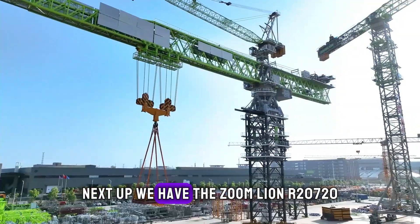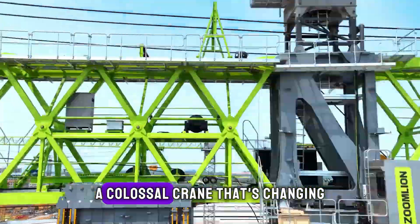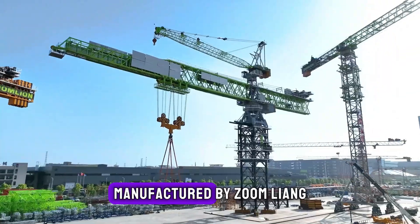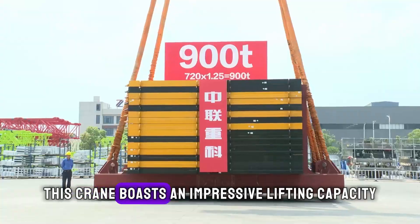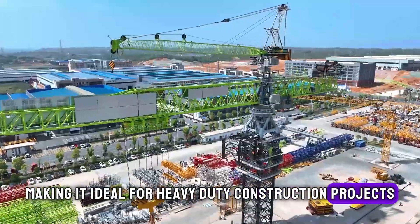Next up, we have the Zoom Lion R20720, a colossal crane that's changing the skyline of construction sites around the globe. Manufactured by Zoom Lion, a leading Chinese company in the construction machinery sector, this crane boasts an impressive lifting capacity, making it ideal for heavy-duty construction projects.